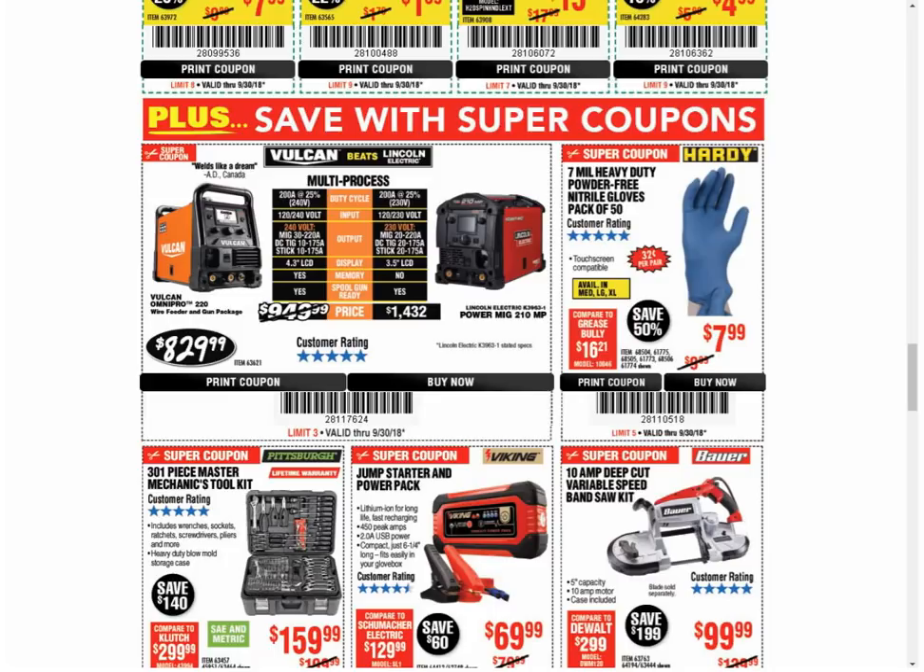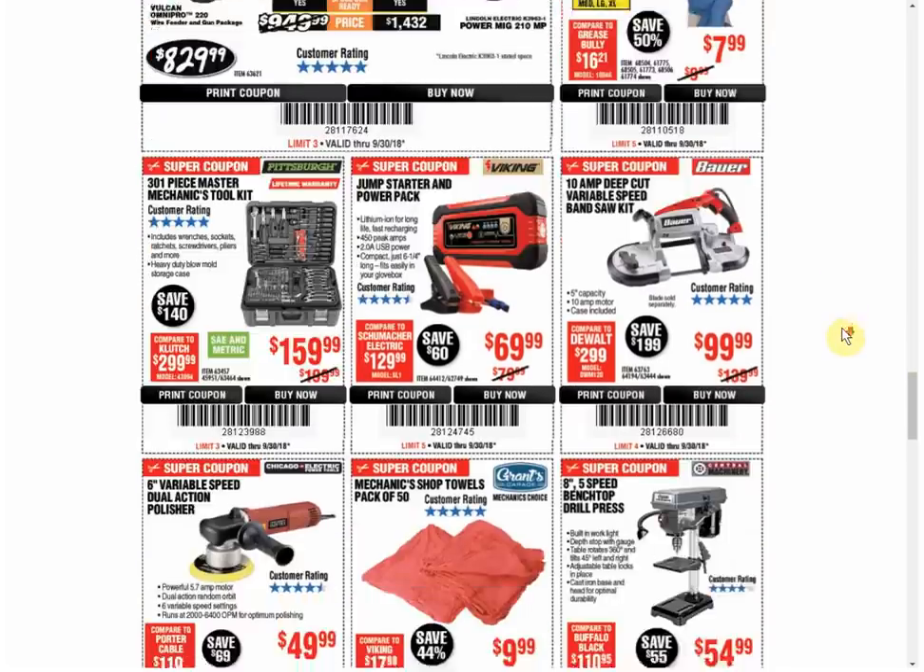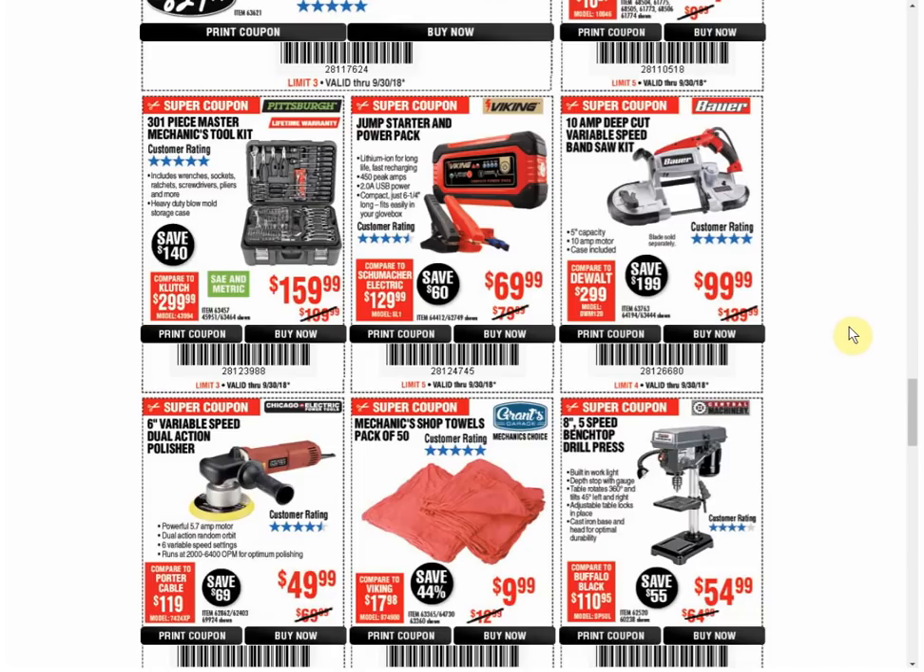The gloves — another coupon available for the same price. The Mechanic Tool Kit — it's the only coupon available, always the same price. The Power Pack — only coupon available, always the same price.